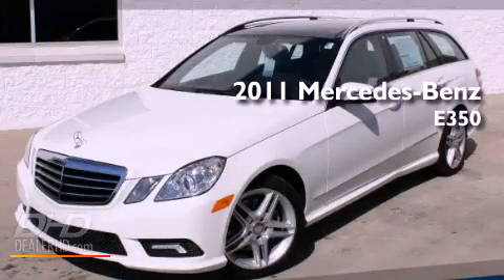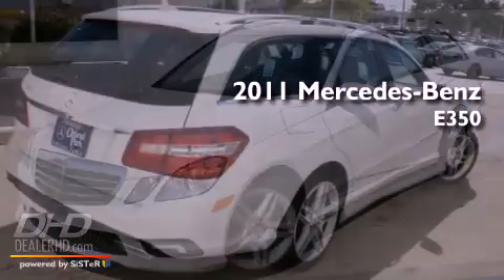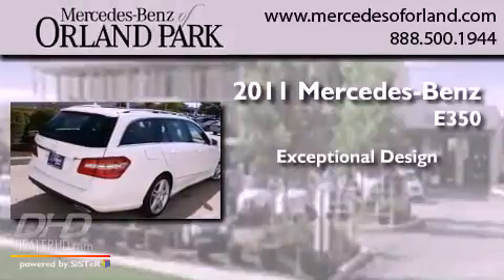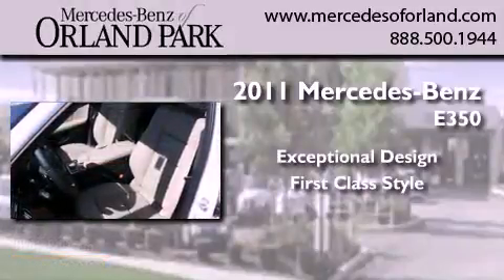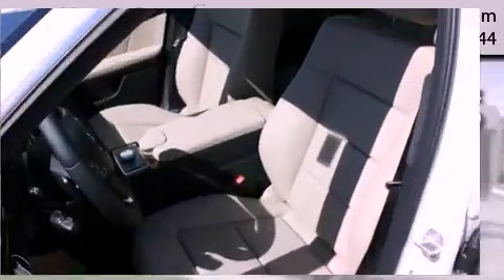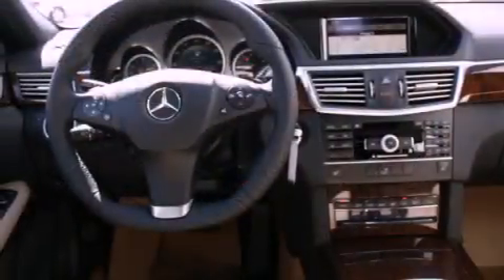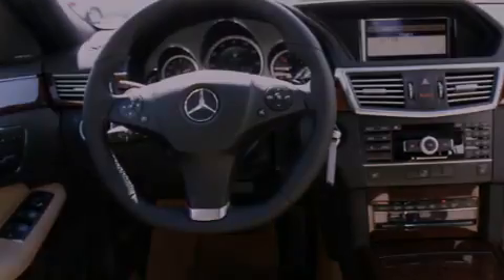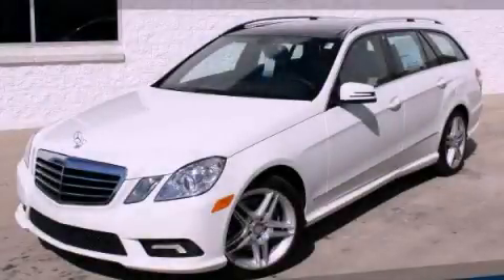This is a brand-new 2011 Mercedes-Benz E350. Its top features include heated seats and many other features. Stop by today and test drive this automobile for yourself.